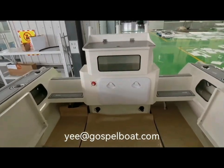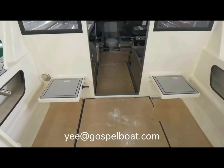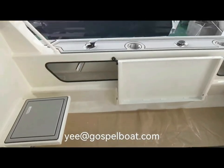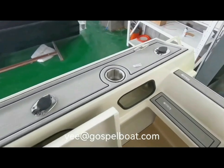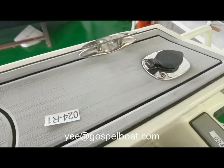Fold down seats on the port side. Fold down seats beside the cabin door and a shower. Stainless steel cleats.